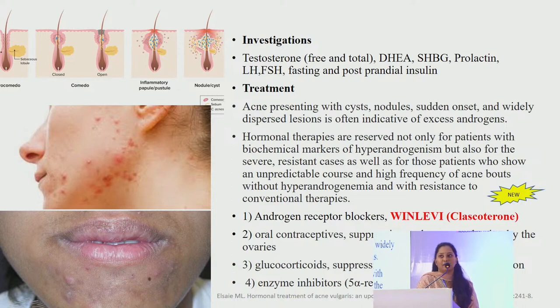Of these, the recently FDA-approved drug is clascoterone. 1% clascoterone is an androgen receptor inhibitor approved in 2020, though it's not yet available here. Studies show it has a very good response, and being a topical medication it improves patient compliance.